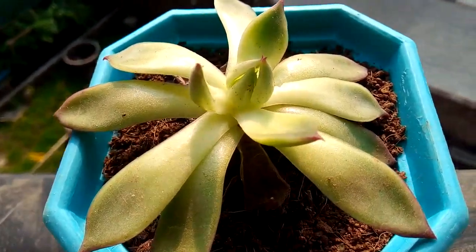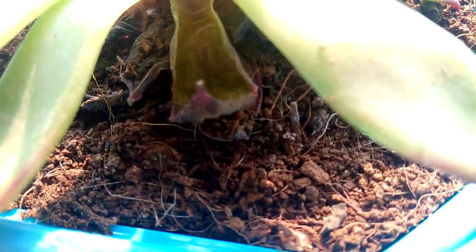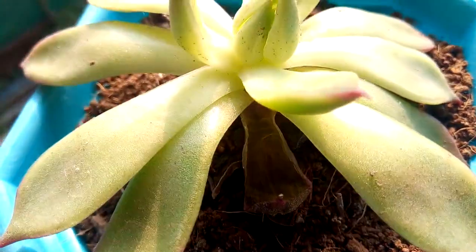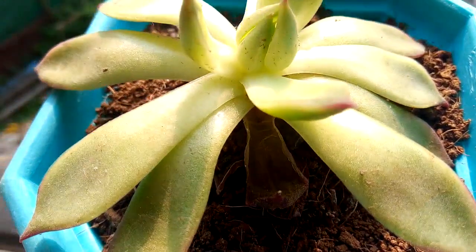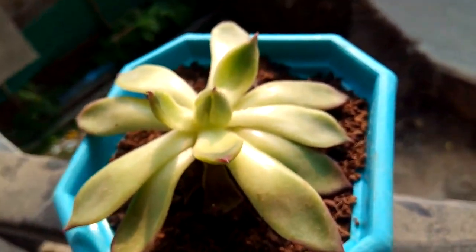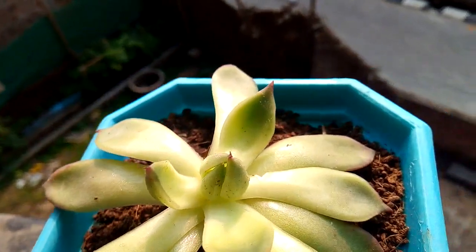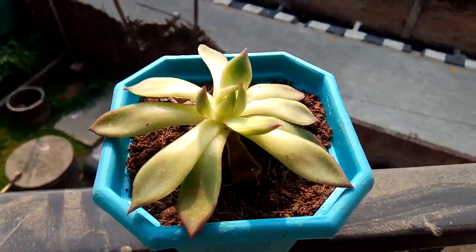Regarding watering — you can see right now the soil is completely dry from the top. At this point you should water the plant, but not heavily. Just sprinkle a few drops of water on the soil — that's enough. Giving too much water can damage the roots and kill the plant. Today I'm going to sprinkle water on it.